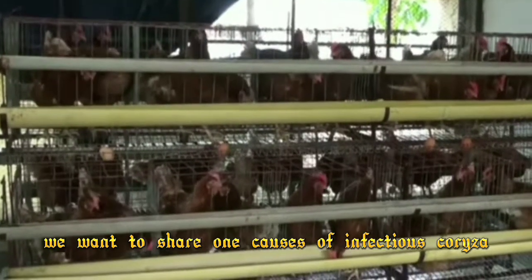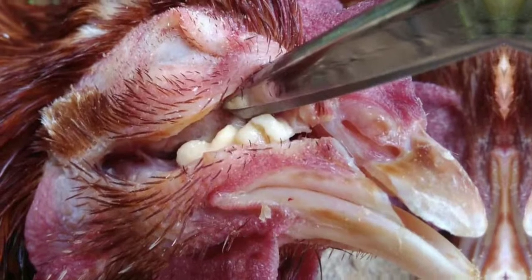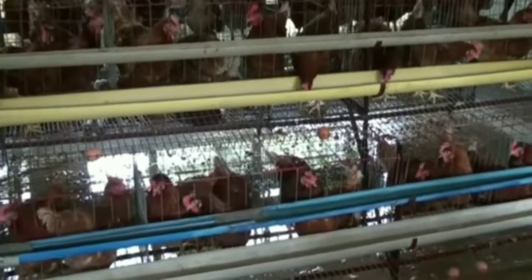In this video, we want to share the causes of infectious colonizer, signs and symptoms, prevention and treatment of infectious colonizer among our birds.